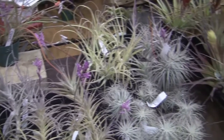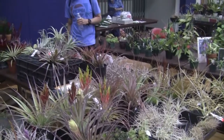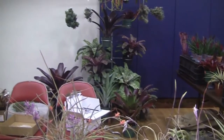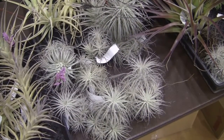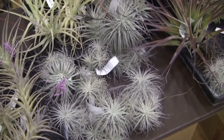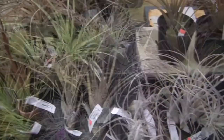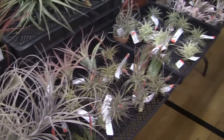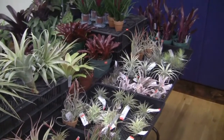Tillandsia from Pam Croyney of Bird Rock Tropicals — she's showing up at our show here this year. Great stuff — a couple of them in full bloom, look at that one, nice spike on it. Amazing stuff, including some of Pam's own hybrids here for sale. She has some of the best Tillandsia hybrids anywhere.